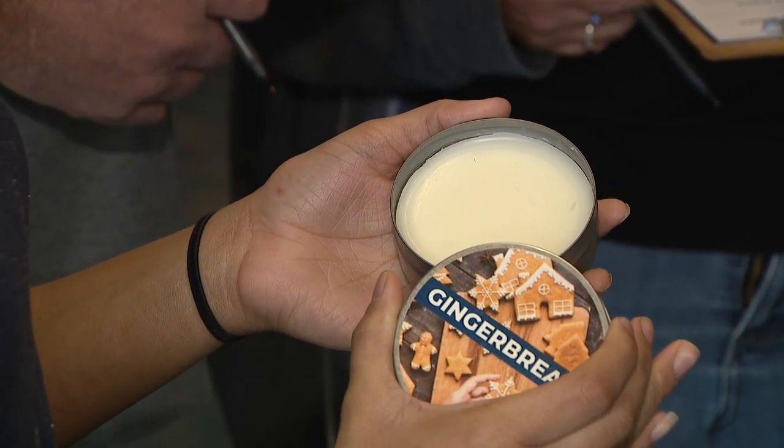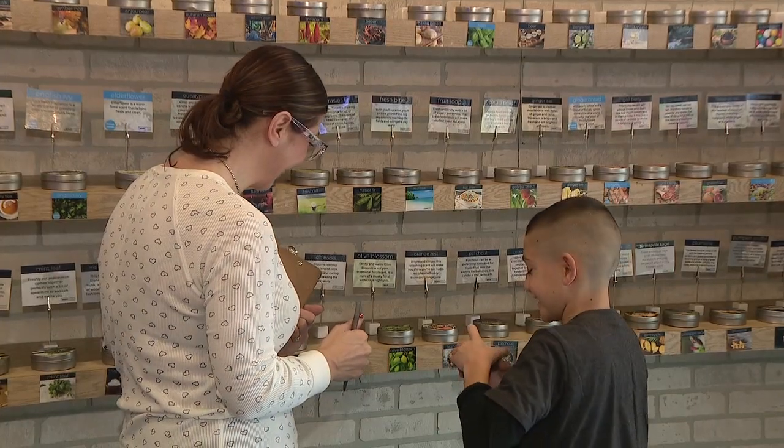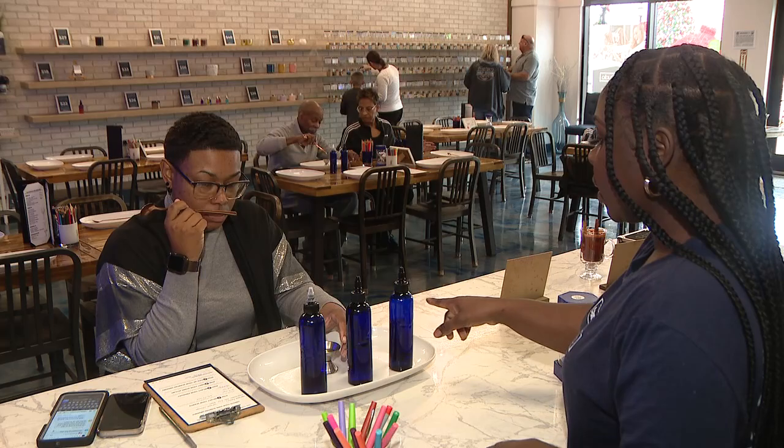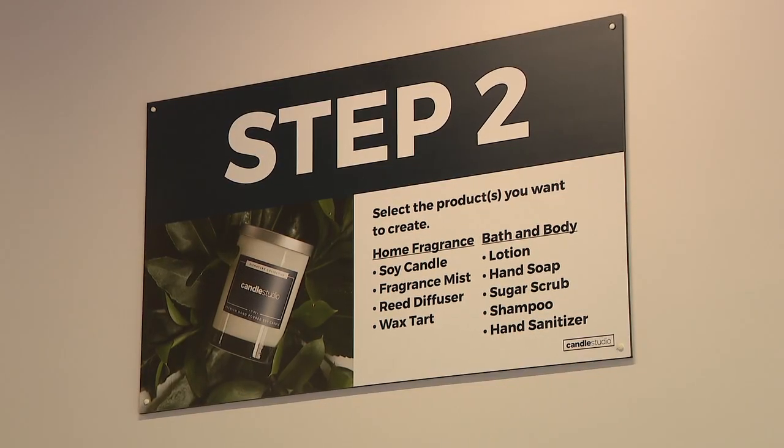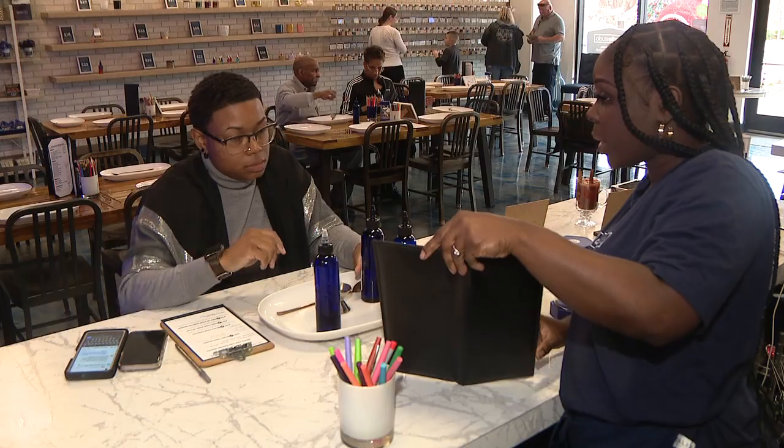We offer a variety of over 100 fragrances that people can choose from, across all types of categories. We offer floral, we also offer fruity, and we also offer masculine scents for the guys that they really like.